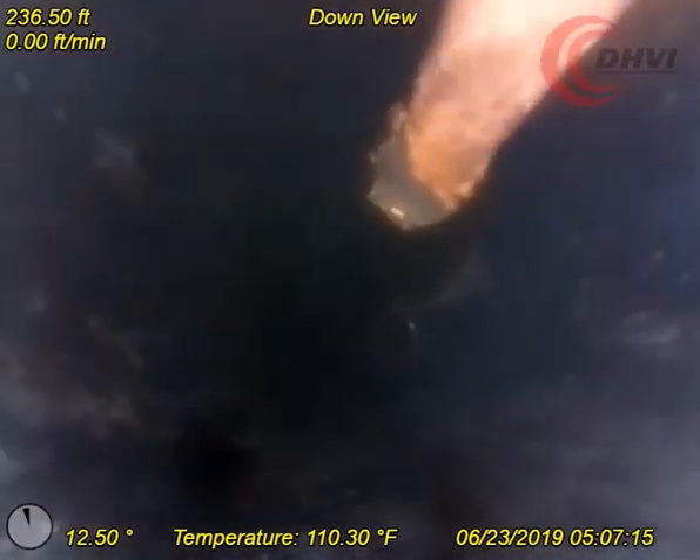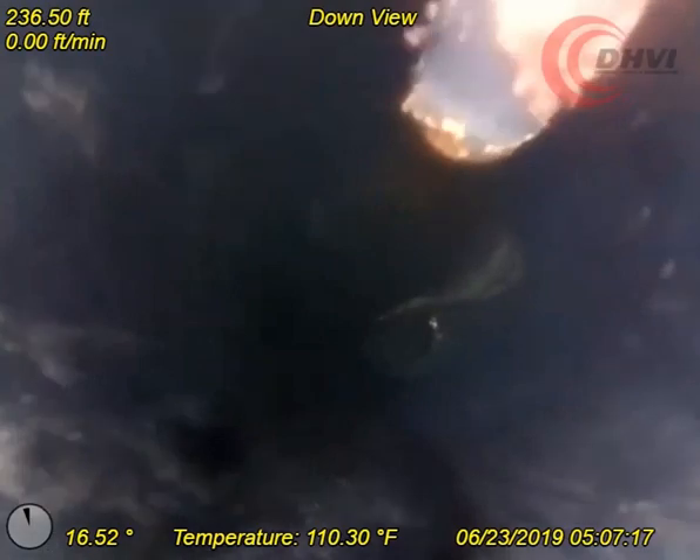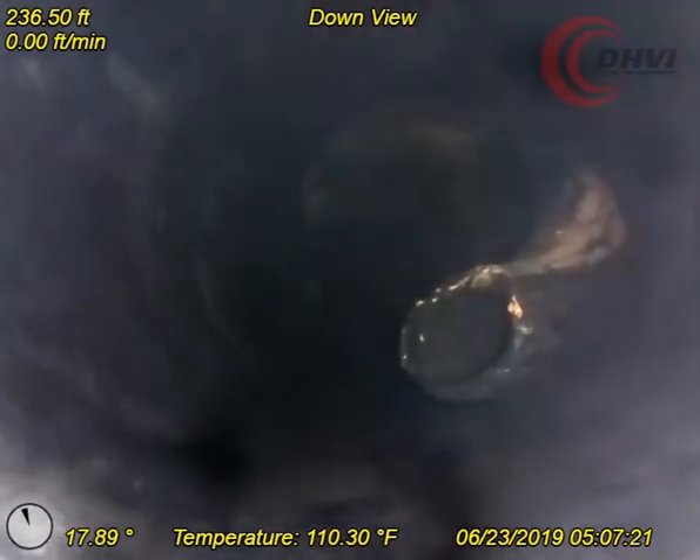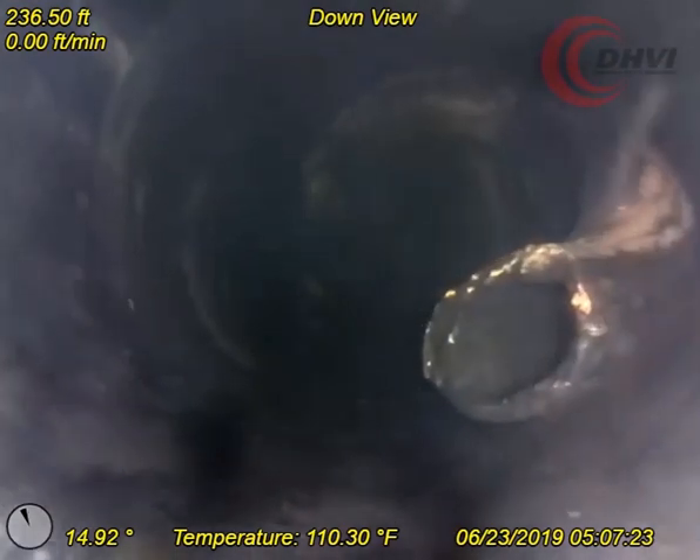The coil tubing was straightened out, showing the end of the coil looking up. Using the video, the client was able to effectively plan for the next step in fishing operations.